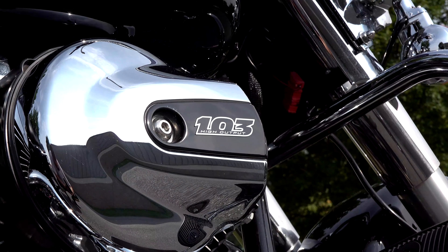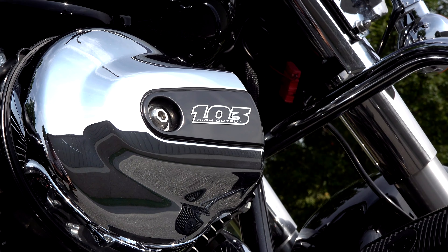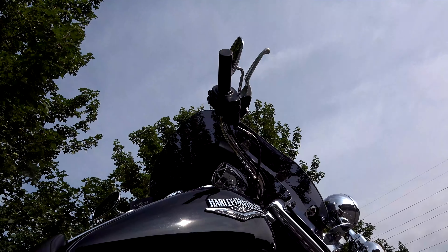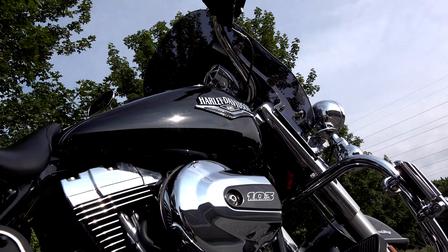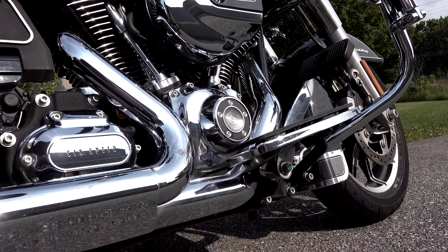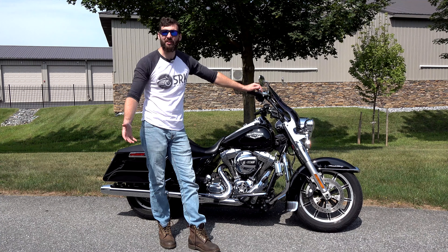This bike is rocking the 103 high-output cubic-inch motor, putting around 100 foot-pounds of torque. With a six-gallon tank, it's getting around 42 miles to the gallon, which gives you a range of probably about 210 miles before you want to start looking for your next gas station.